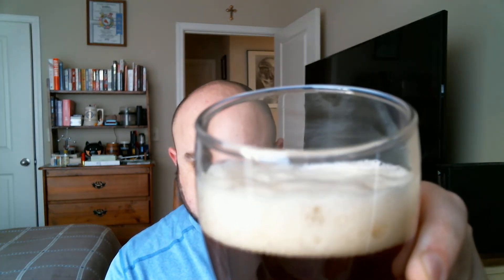A nice cross between amber and copper, with about a finger and a half of a slightly off-white, nice creamy dreamy looking head on there.